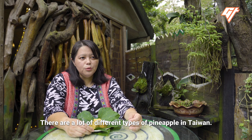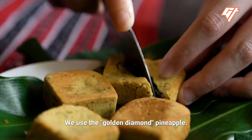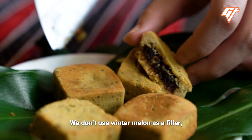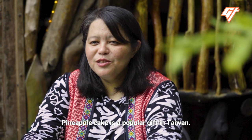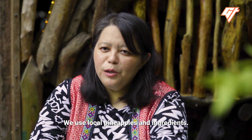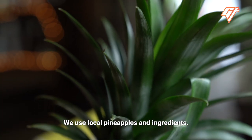There are different varieties of pineapple in Taiwan. They chose to use a variety with yellow flesh, so the flavor would have a slight minty quality. The pineapple used here is a special variety, and they add some special ingredients to give it a distinctive character.